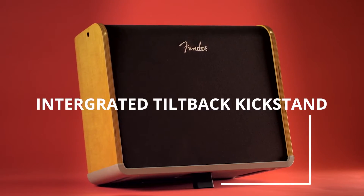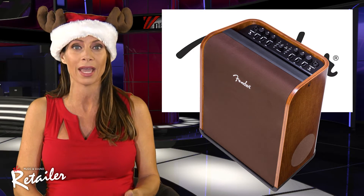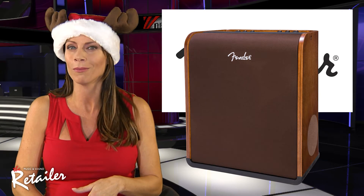It also features an integrated handle and tilt-back kickstand. The Acoustic SFX offers a lightweight design, portability, and room-filling stereo field expansion technology. All pretty super cool.